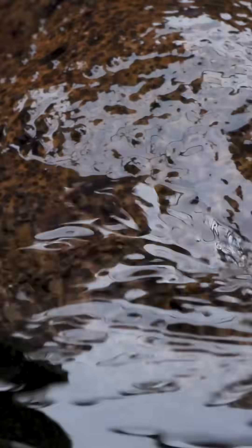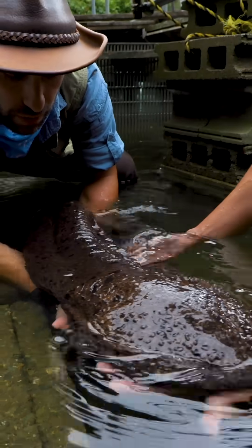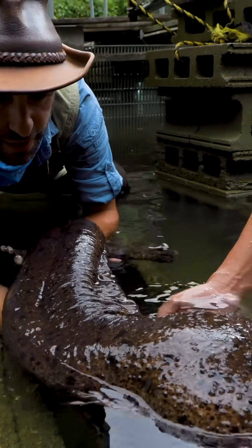Wow, look at that. An absolute giant. What an ancient creature — a living fossil. This animal is well over 100 years of age. Look at how cool that thing is.